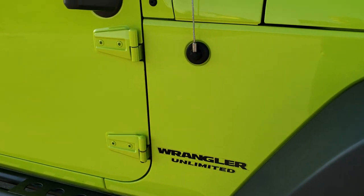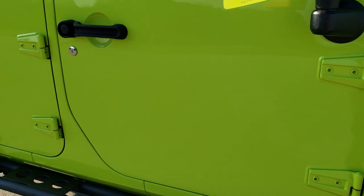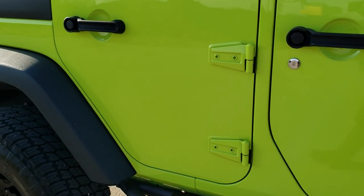As you go down this side of the Jeep, take note of how clean the body is, how reflective and mirror-like that paint is.